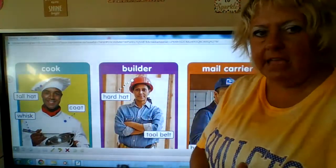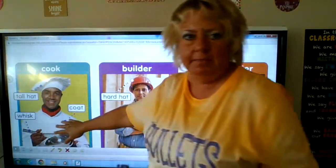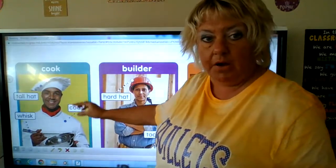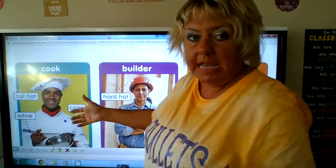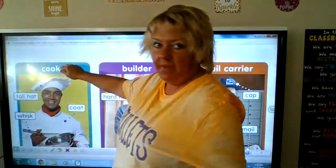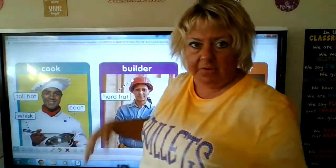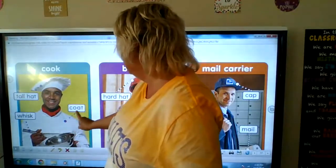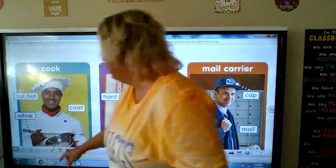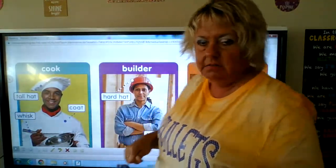First thing we're going to talk about, which we talked about before, are labels. We have pictures that have words on them and those are called labels — they tell us what that part of the picture is. This is a tall hat. This job is a cook; he has a tall hat to keep his hair from getting in the food. He wears a coat sometimes and he has a whisk. Have you seen your mom or dad use a whisk when they're making scrambled eggs?